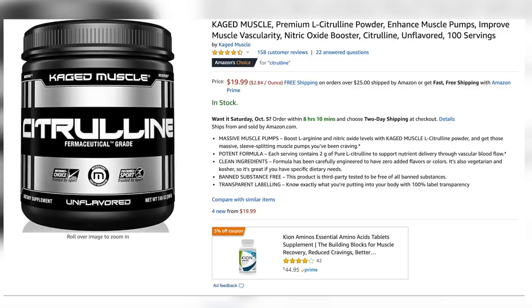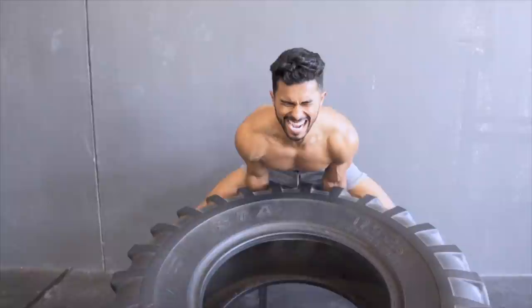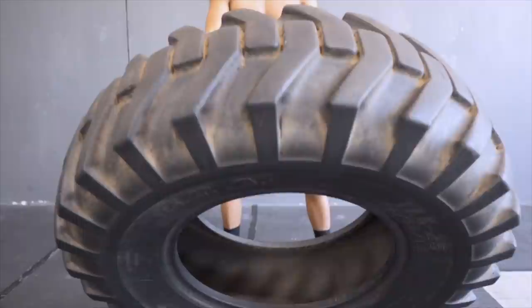Number five: take citrulline. This helps improve blood flow through your body by creating a gas called nitric oxide that dilates your blood vessels. In other words, you're going to have more increased blood flow during exercise, giving you a bigger and sicker pump. I take a scoop of this every night with my protein shake, and you're going to see the instant difference it makes.